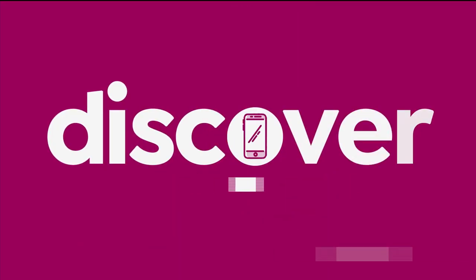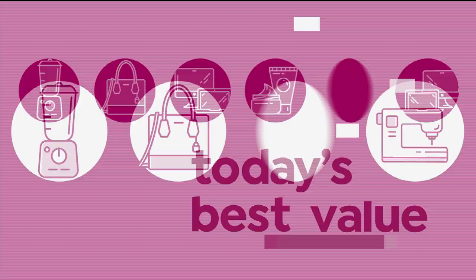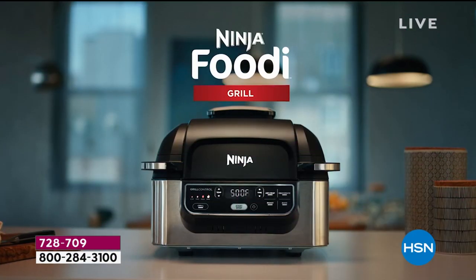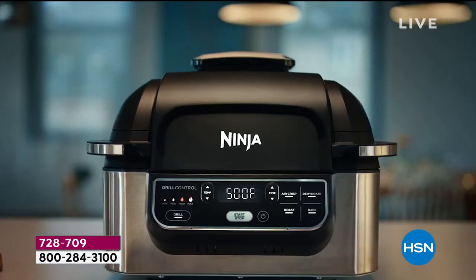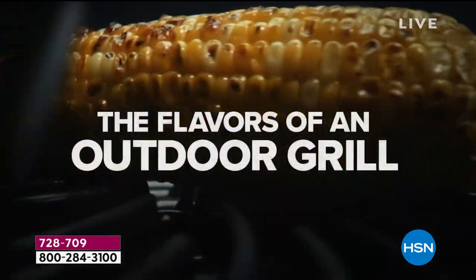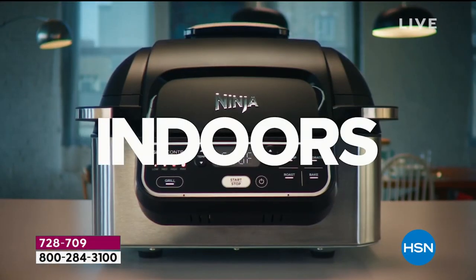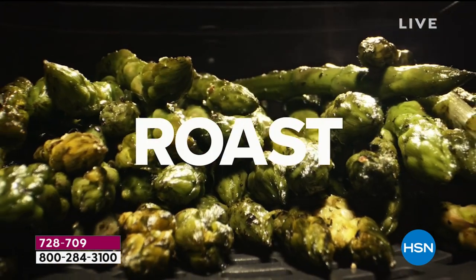This is our encore look at our today's special. Welcome to a whole new world — a revolutionary new appliance that gives you all the features of an outdoor grill, but indoors. The flavors, the grill marks.